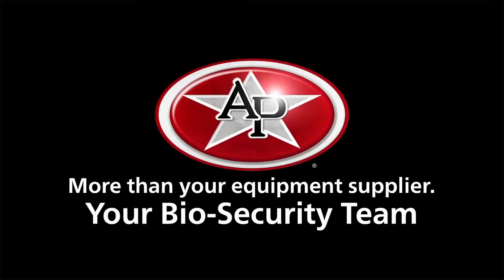Protecting the health of your operation has never been more critical, with viruses threatening your animals and your bottom line. At AP, we're more than your equipment supplier. We're your biosecurity team.